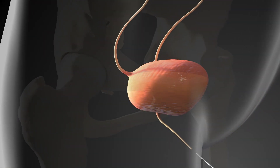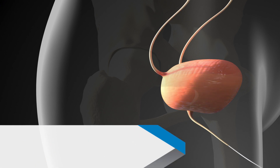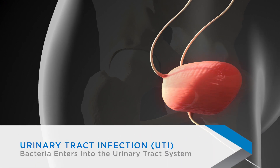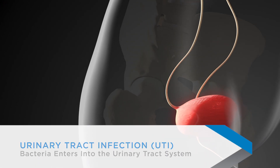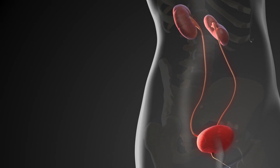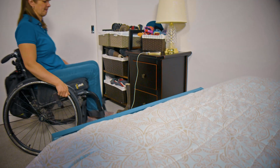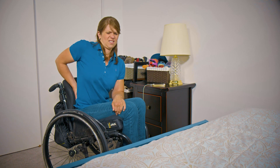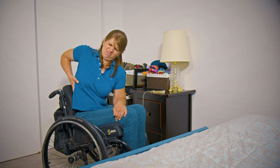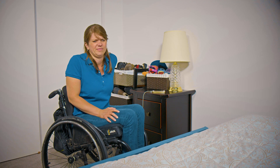People who use catheters are at a higher risk for developing an infection. Urinary tract infections, also called UTIs, are caused by bacteria entering the system through the urethra and infecting the bladder and possibly the kidneys. If you have feeling, you may experience low back pain or other aches. But if you don't have feeling of your bladder or lower back, your body may respond in other ways.